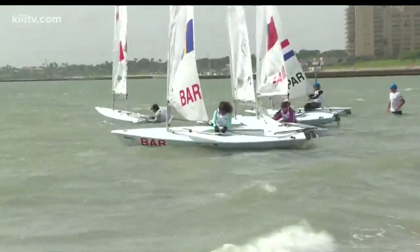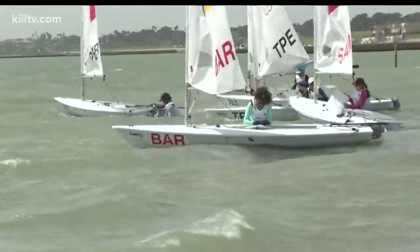Sailing is a lot like playing chess. The wind shifts, and if you play the wind shifts correctly, you sail less distance. If you sail less distance, you get to the finish line first.